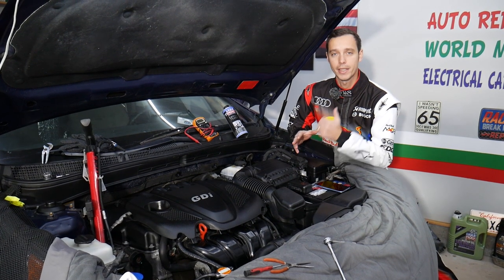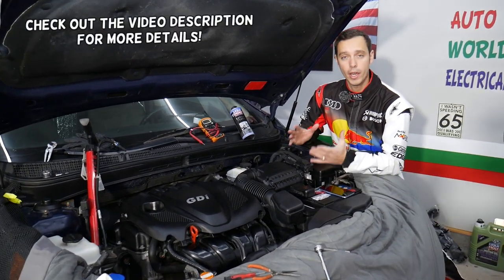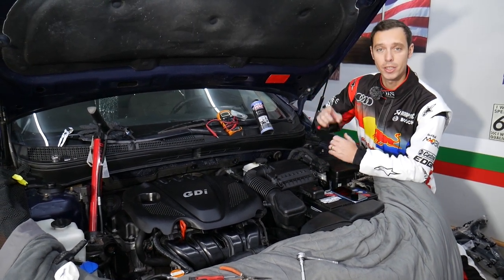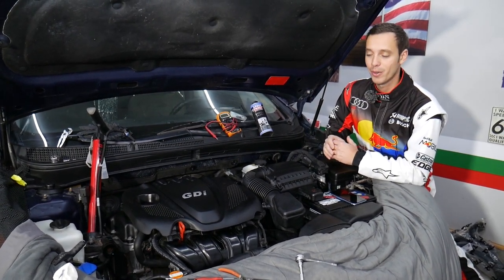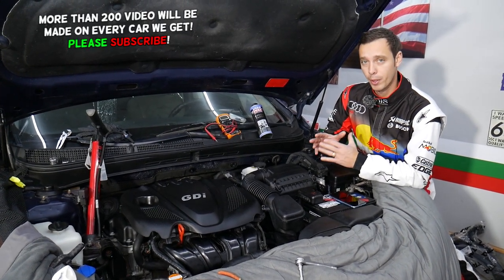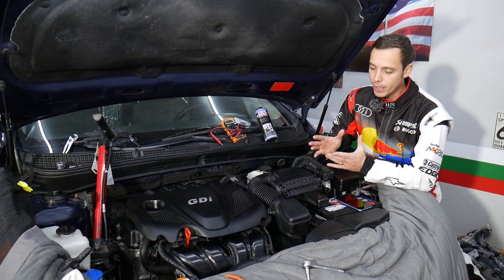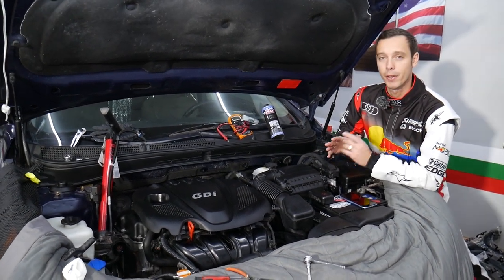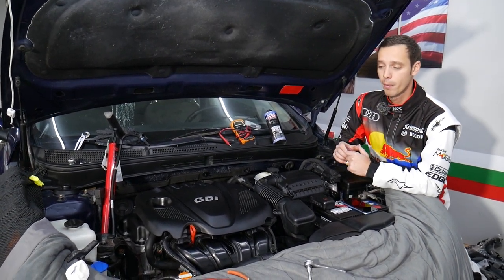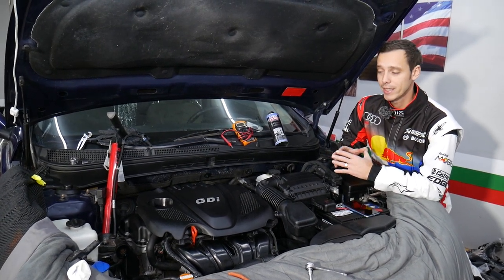Hey guys, welcome back to World Mechanics. Thank you for watching and subscribing to the channel. Today will be a super helpful video for any of you with a Kia Optima. We're going to explain the number one reason for increased oil consumption. It's an item you're supposed to replace every 40,000 to 80,000 miles that most people never replace. It's not very expensive, but if it fails you may think you have a bad engine, and you may develop symptoms like smoke coming out of the exhaust and increased oil consumption.